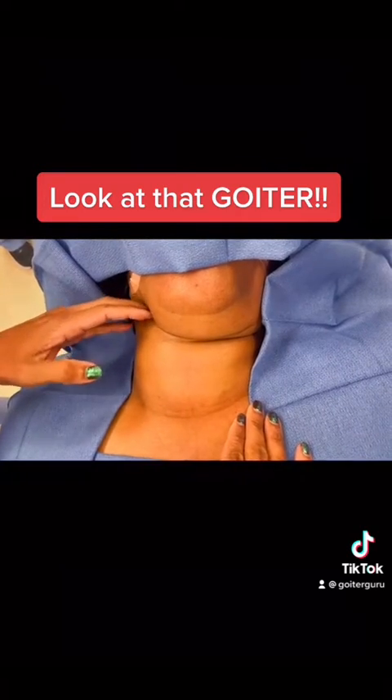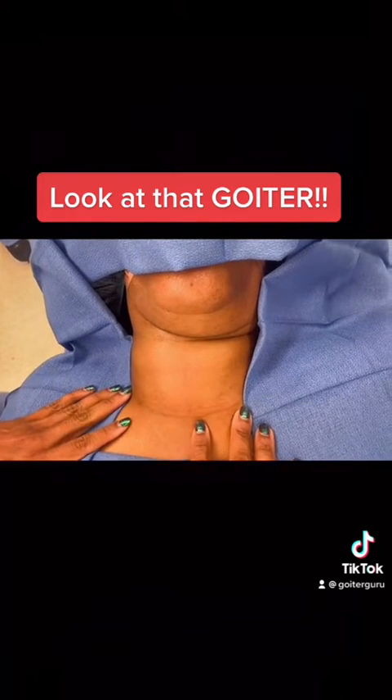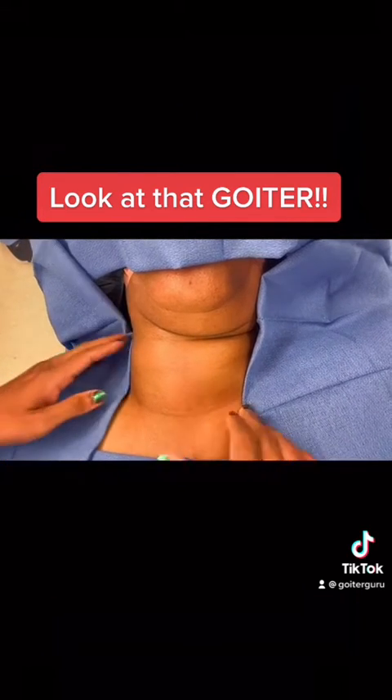This is going all the way up to under her jaw, into her chest, and we're going to remove this today. I'll show you how it's done at the end of the surgery, and then I'll show you the specimen.